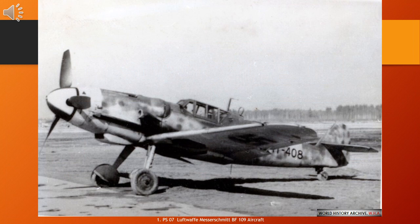The Messerschmitt Bf 109 is a German World War II fighter aircraft that was, along with the Focke-Wulf Fw 190, the backbone of the Luftwaffe's fighter force. The Bf 109 first saw operational service in 1937 during the Spanish Civil War and was still in service at the end of World War II in 1945.